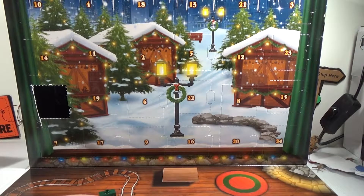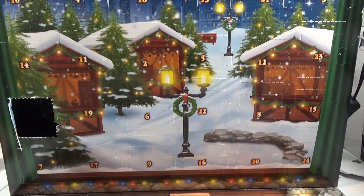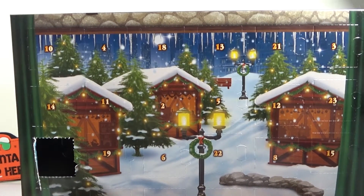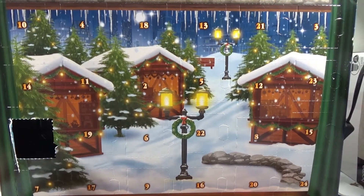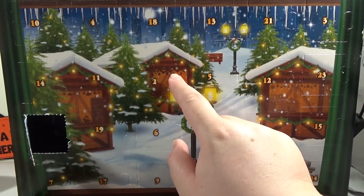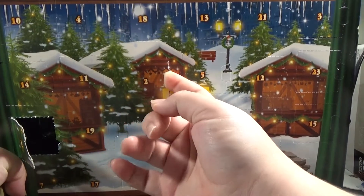So now we are looking for day number two. Can you see it? Can you find it? What do you think is going to be in day number two? I want it to be a person again. That's what I want. Let's open it up and find out.